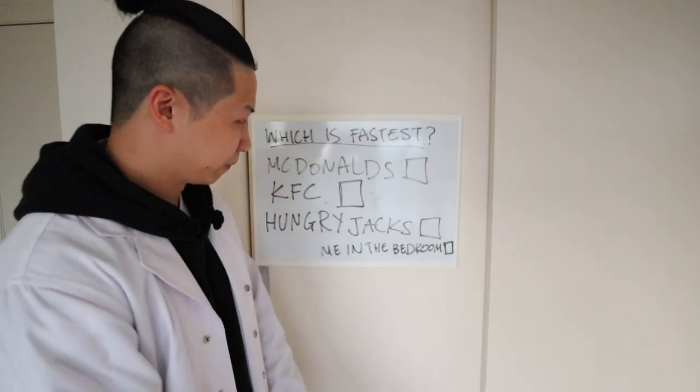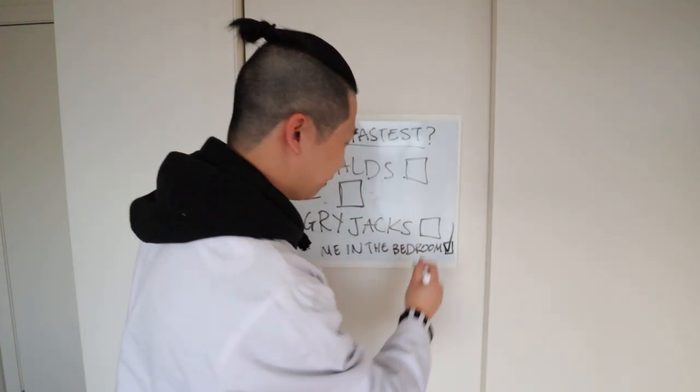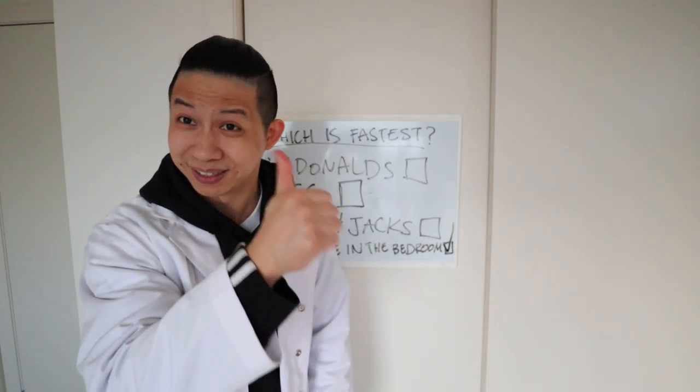And in the end, which was the fastest? Let's tick that off. Catch you later.